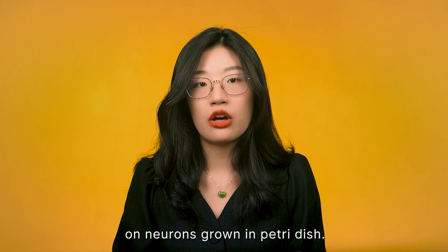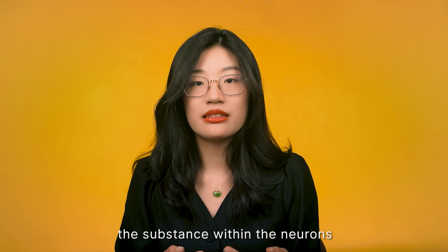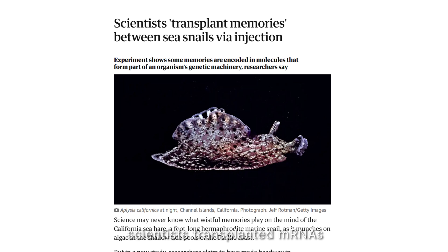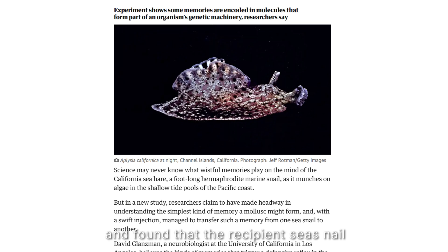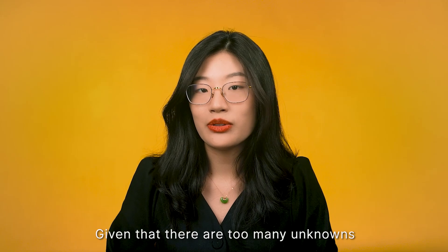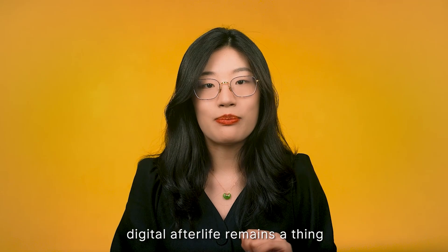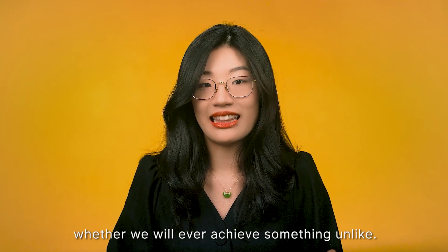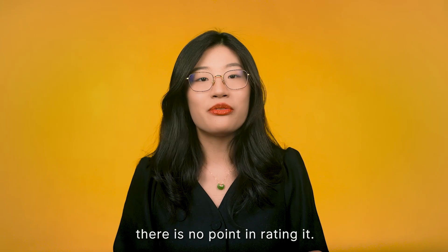Scientists have no way to observe the behavior of individual connections on a living human brain — they have only observed neurons growing on a petri dish. There is also evidence showing that substances within neurons are at least equally important for forming memory. In 2018, scientists transplanted mRNAs from neurons of one sea snail to another and found the recipient acquired the memory of the donor. Given too many unknowns in neuroscience — especially the inner workings of minds and consciousness — digital afterlife remains a thing of the distant future, and it's uncertain whether we will ever achieve it. Since there is currently no viable path to a digital afterlife, there is no point in rating it.